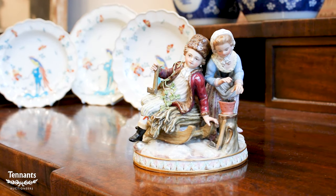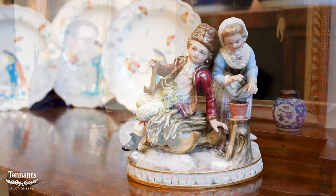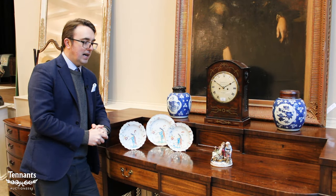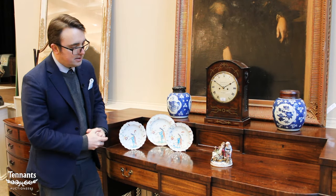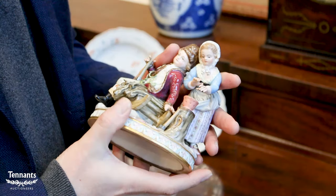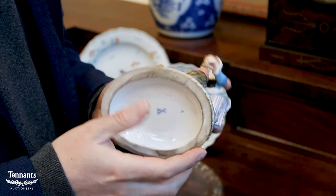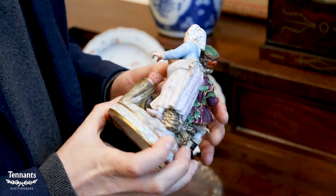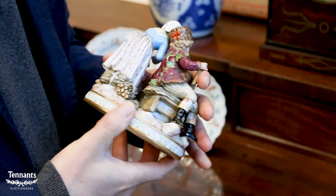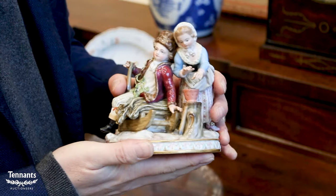This figure is allegorical of winter, which is particularly apt as we're hoping to head out of the winter period. It shows young children — one warming her hands by the brazier and a young lad taking a rest from chopping wood — giving a lovely wintry feel. Always popular in the sale, and this one is in fairly nice condition as well, with one or two little losses which we'd expect.